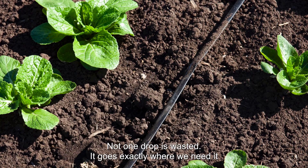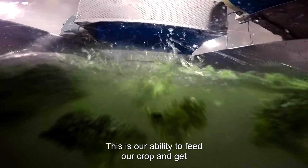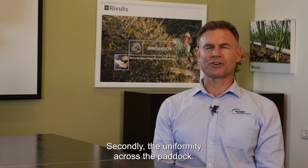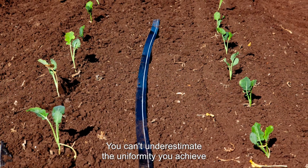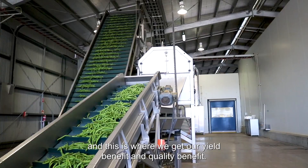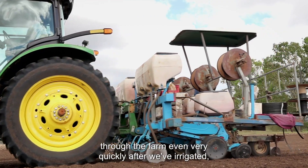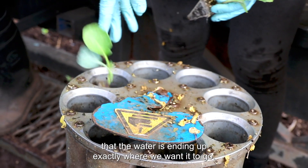The water goes exactly where we need it to go to optimise the performance of your plant. This gives us the ability to feed our crop and get such a quick response if we are lacking on nutrition. Secondly, the uniformity across the paddock — you can't underestimate the uniformity you achieve compared to any other form of irrigation, and this is where we get our yield benefit and quality benefit. Our ability to still run tractors and machinery through the farm even very quickly after we've irrigated, because the water is ending up exactly where we want it to go.